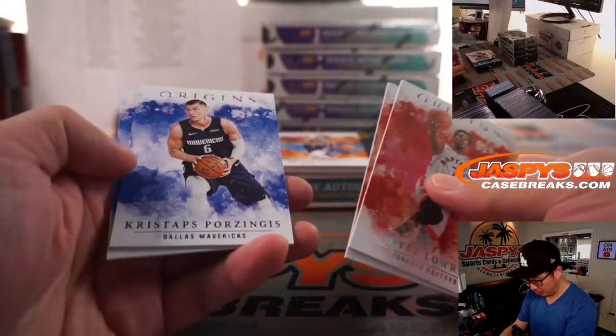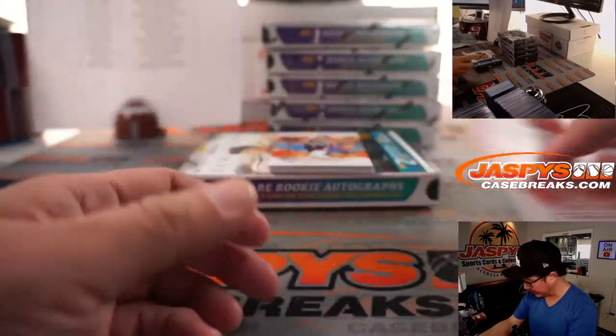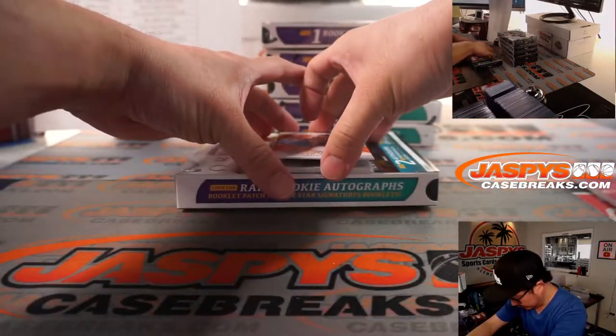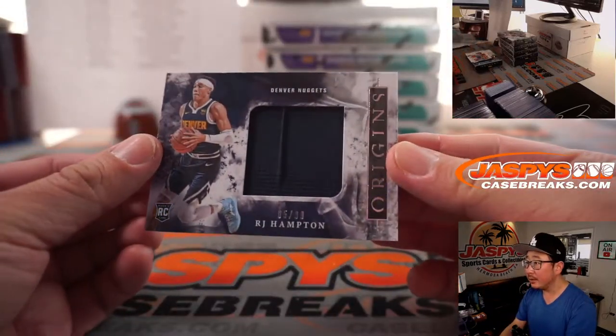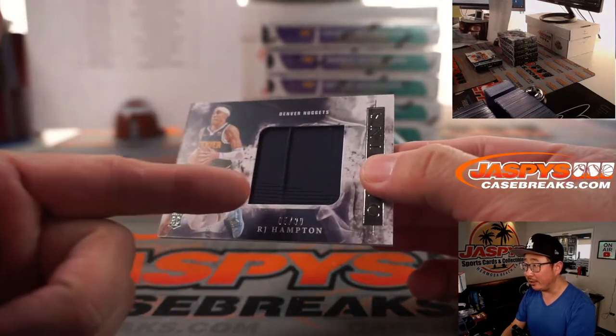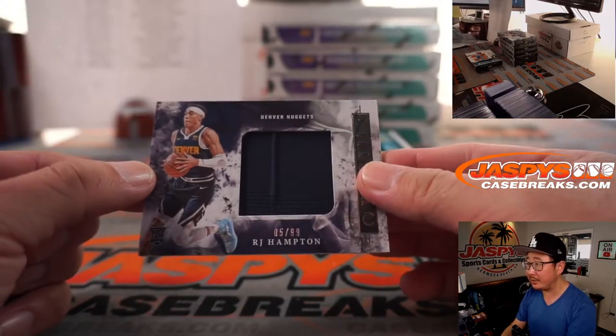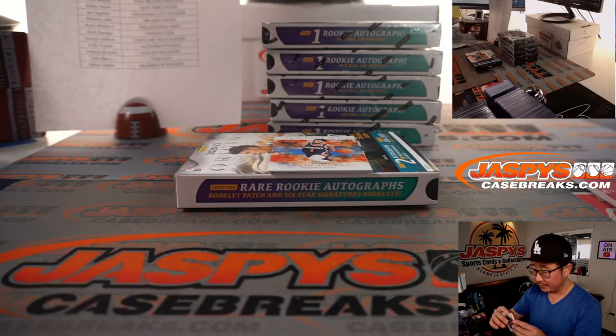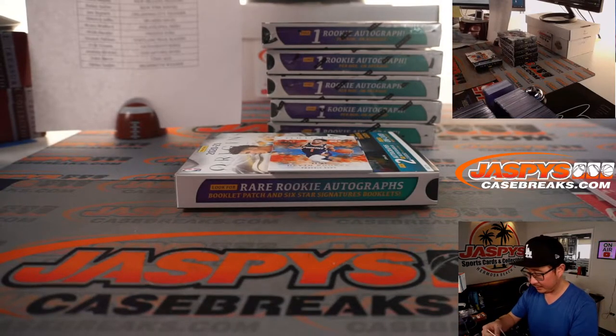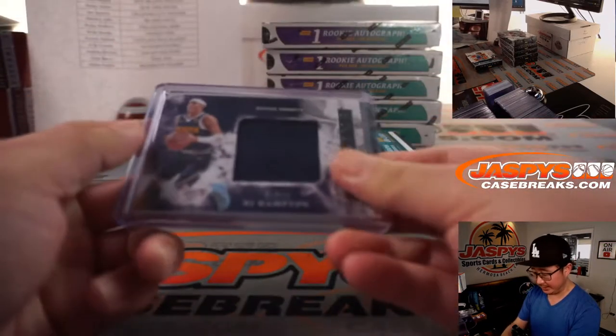There's Kyle Lowry, Okongwu, Porzingis, Killian Hayes. And behind Devin Booker is R.J. Hampton — one color but with a little bit of texture, a little bump and stitching. R.J. Hampton, 5 out of 99. Michael Robinson with the Nuggets.